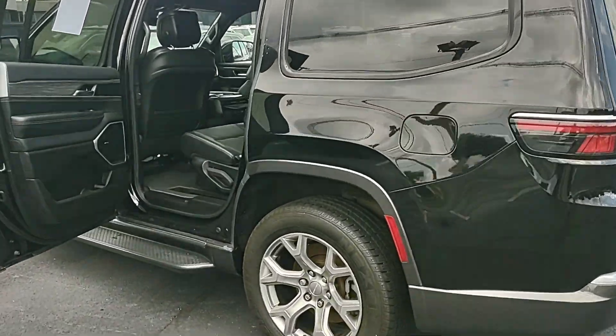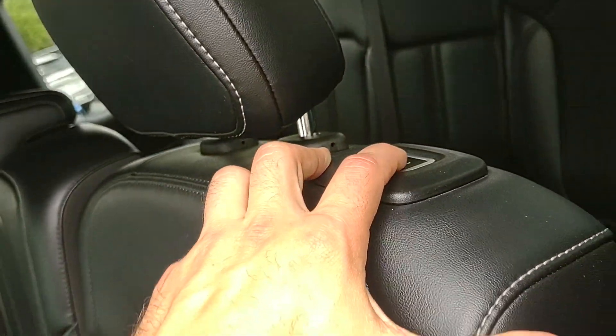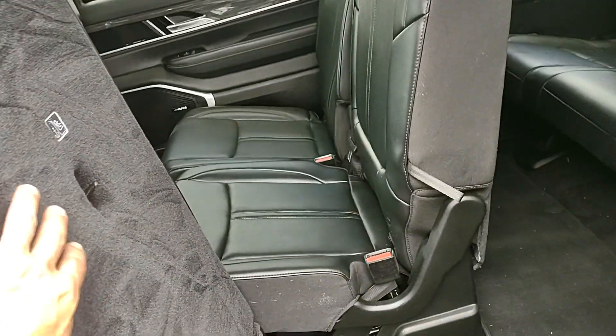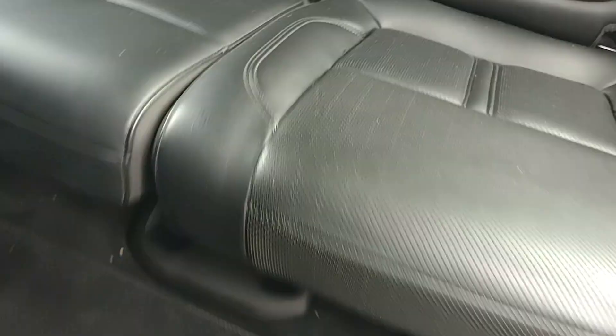On the Series 2 we have this power button here. Push that button and the seat is going to move up out of your way on its own. Then you can push it a little bit further — gives you plenty of room to step up onto the running board and into the back seat.